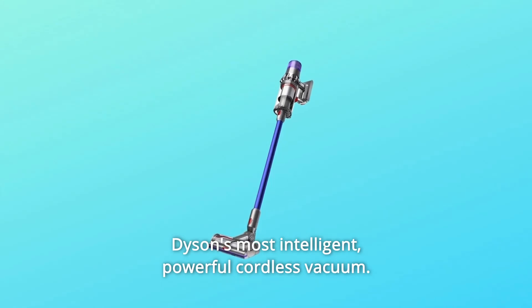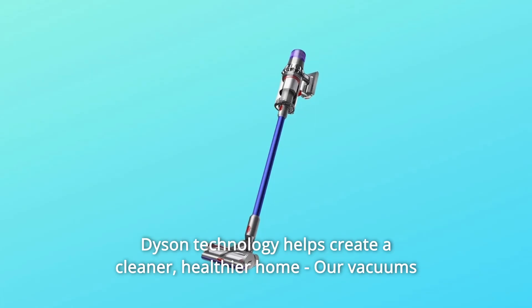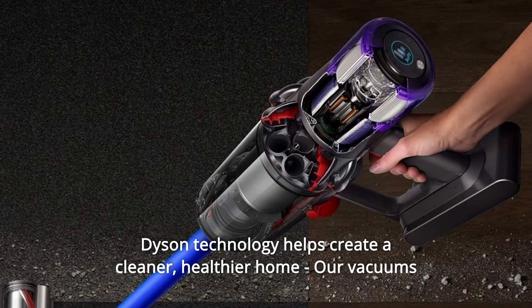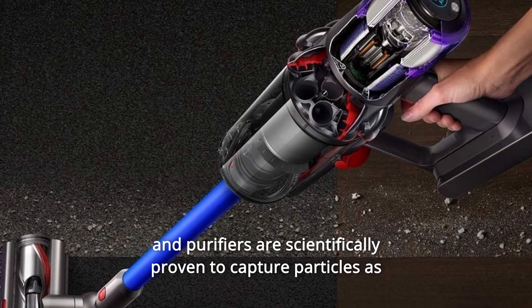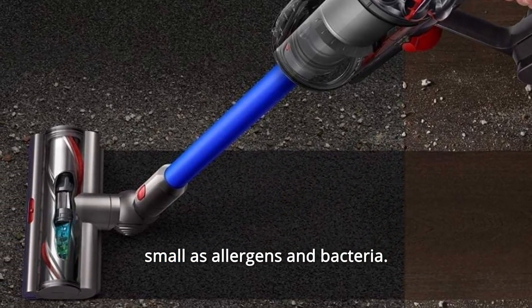Dyson's most intelligent, powerful cordless vacuum — twice the suction of any cordless vacuum. Dyson technology helps create a cleaner, healthier home. Our vacuums and purifiers are scientifically proven to capture particles as small as allergens and bacteria.